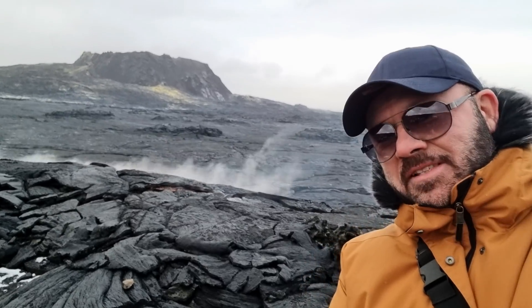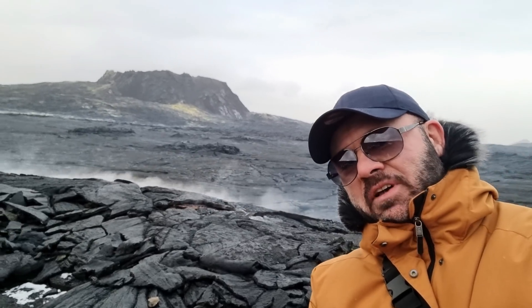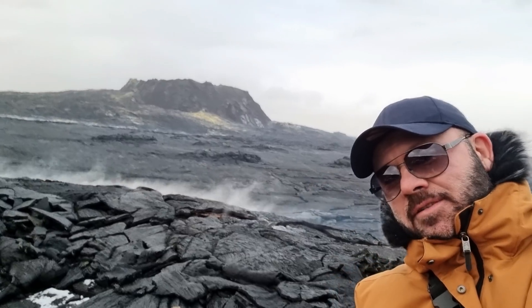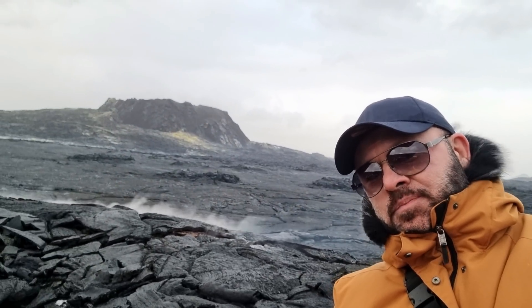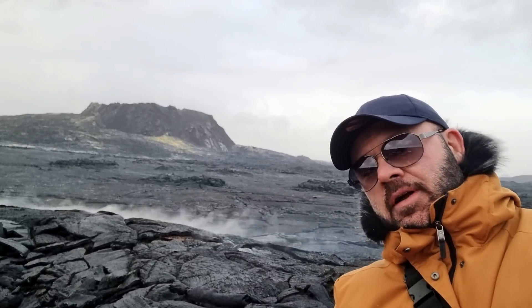Hello friends, greetings from Iceland. I hope you recognize the place — it's Geldingadalur. That's where we had a lot of activity, lots of lava flows for half a year.